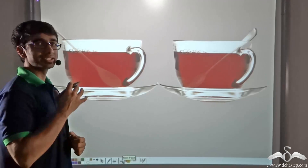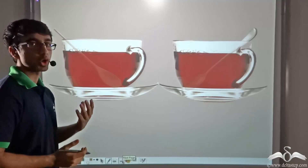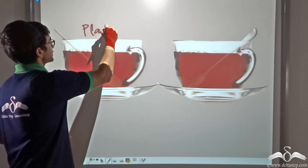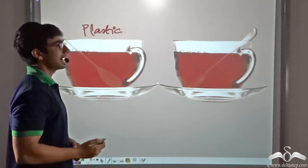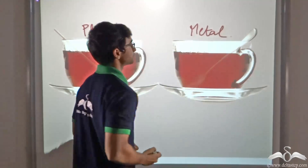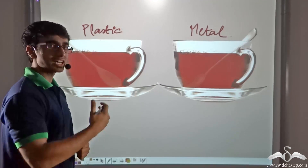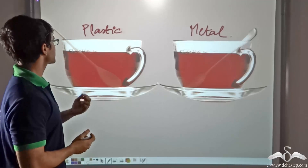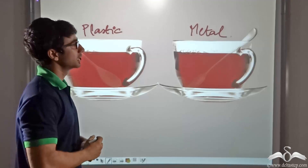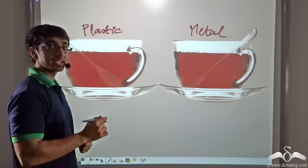Before that, consider a very simple day-to-day example. Here we have two cups of hot tea. In one of the cups we have placed a plastic spoon, and in the other cup we have placed a metal spoon. Now if you keep these spoons in the hot tea cups for a while, you will notice that when you touch the plastic spoon, you are not able to feel any noticeable change in temperature. However, if you touch the metallic spoon, you will find that it has become significantly hot.